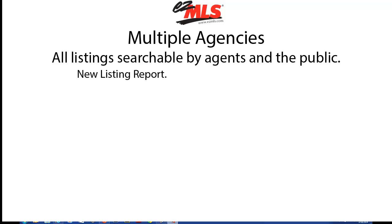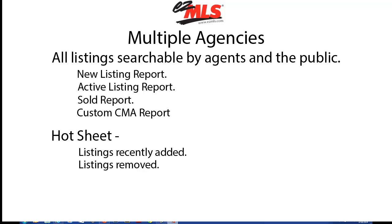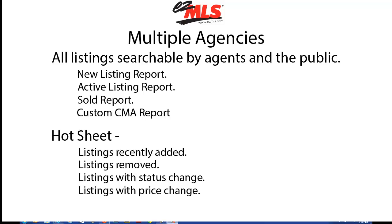A new listing report. An active listing report. A sold report. The ability to prepare a custom CMA report. And a hot sheet where you will see listings which have recently been added to the system, listings which have recently been removed from the system, listings that have changed in status, and listings that have recently had a price change.